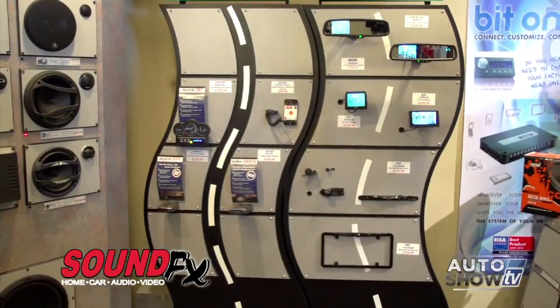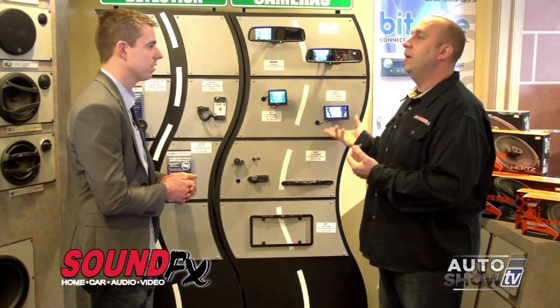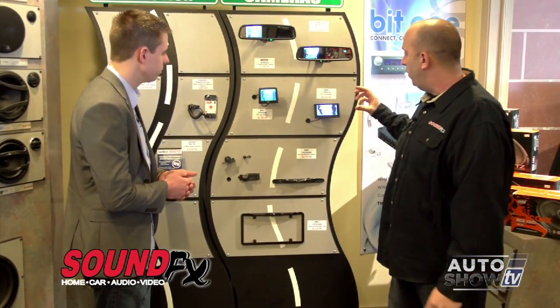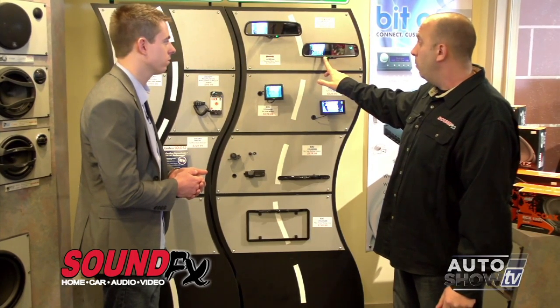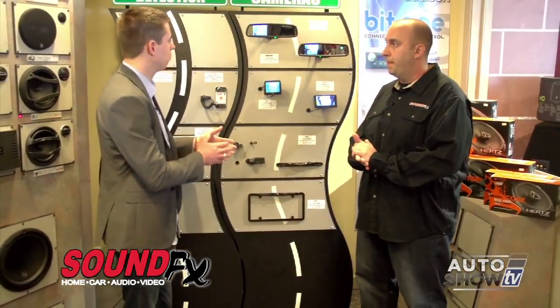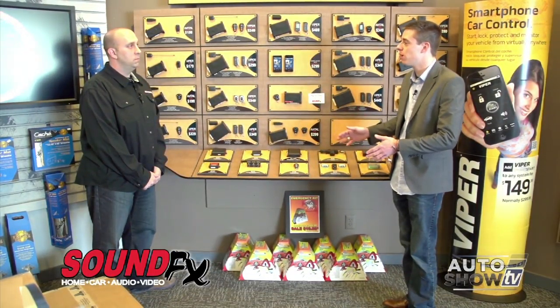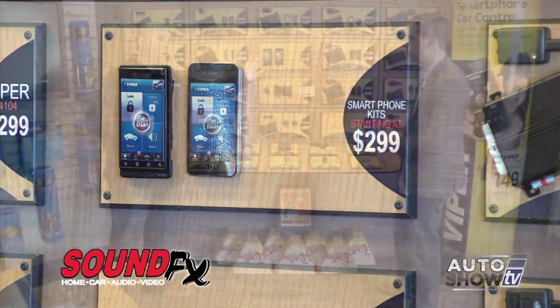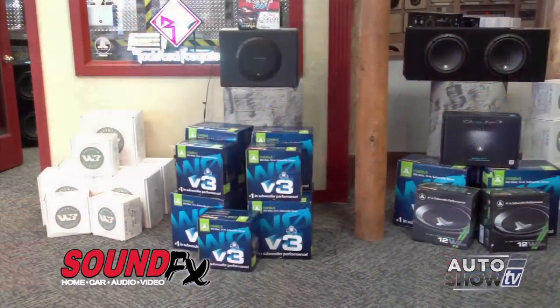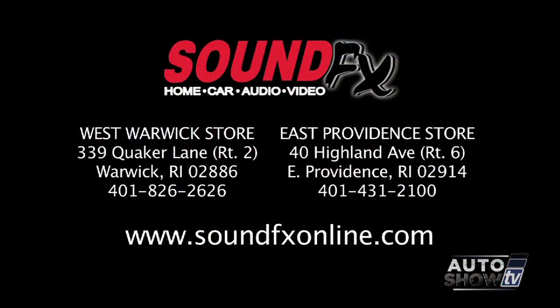Sound Effects also handles backup cameras. In 2018, the government is mandating all new vehicles come equipped with backup cameras, but Sound Effects can retrofit existing vehicles. Options range from a small dash-mounted screen up to one integrated into the rearview mirror — which looks like a regular mirror when not in reverse. They also install remote starters and security systems, from a basic $159 remote starter up to $300, where you can start your car from your cell phone anywhere in the world. Sound Effects offers the right product, right price points, and expert installation.